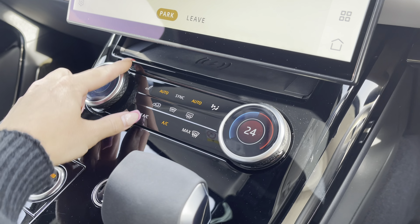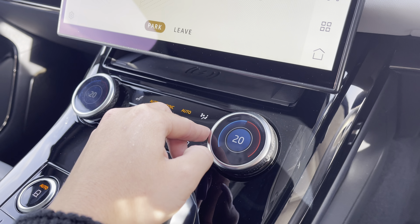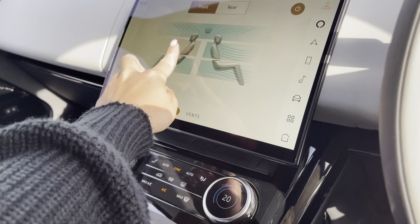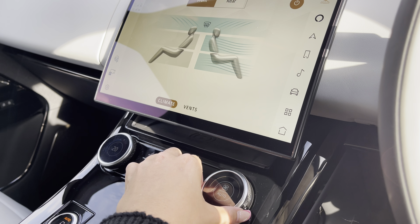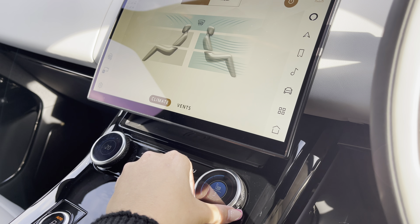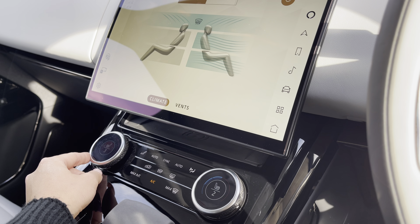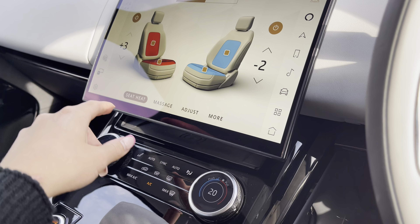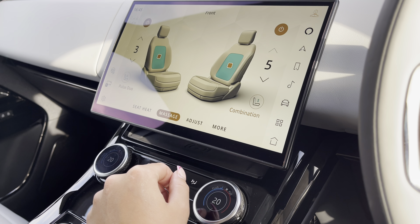Just beyond you have your climate control where you can individually change the temperature within the cabin for both driver and passenger, or opt to sync this as a pair. You can dictate the direction of airflow, and of course with the pull of a toggle adjust the airflow setting itself. By pushing on that same toggle you can access your heated and cooled front seats, which can also be displayed and adjusted on the screen just above — along with massage adjustments and more.